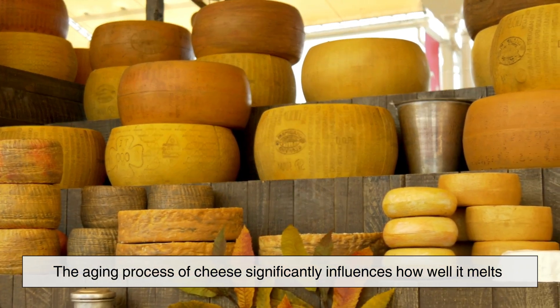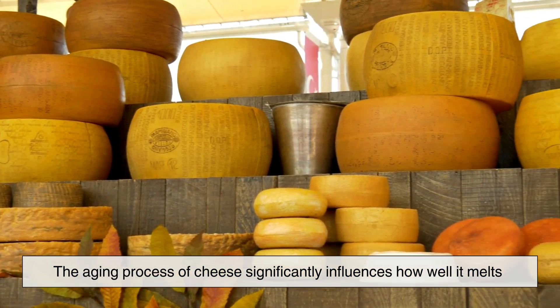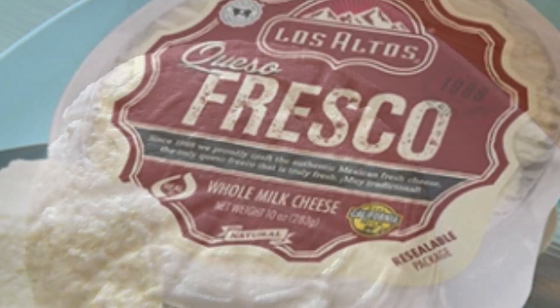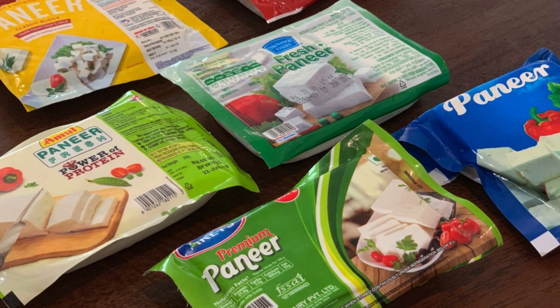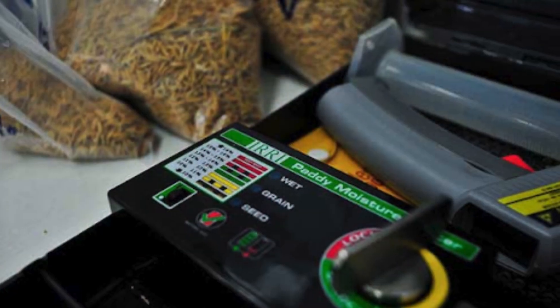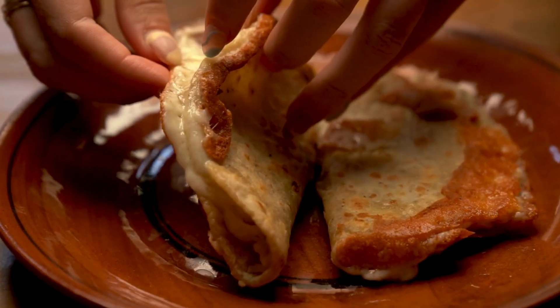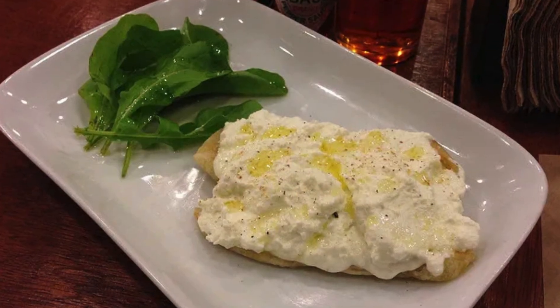The aging process of cheese significantly influences how well it melts. Fresh cheeses like Ricotta, Queso Fresco, and Paneer don't melt because they have a high moisture content but lack the necessary protein structure to create a smooth melt. Instead of turning gooey, they simply get warm and retain their shape.